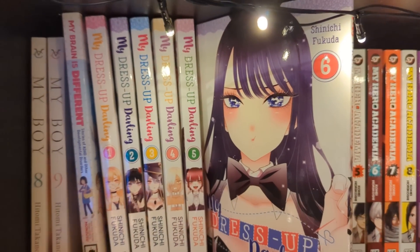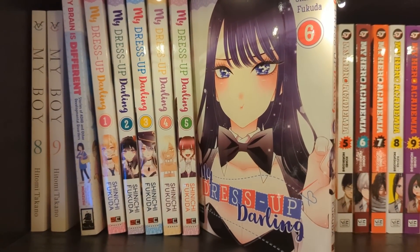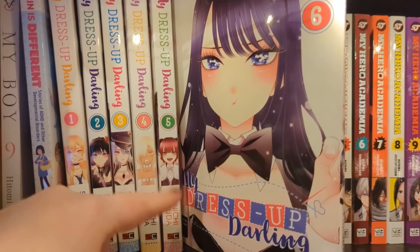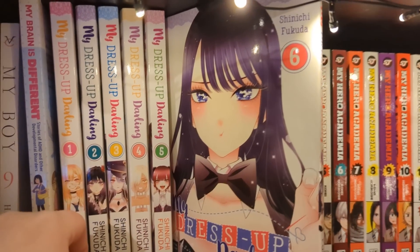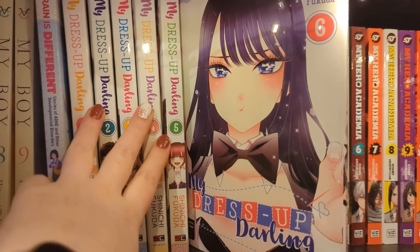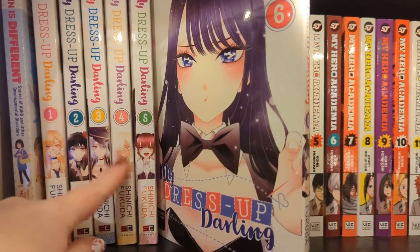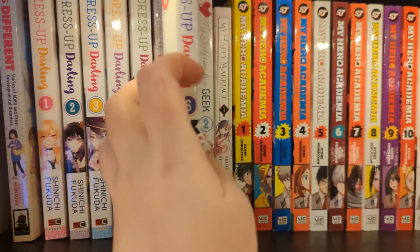Next we have My Dress-Up Darling volume one to six, which is up to date. I really like how much we've learned about cosplay - about materials, shaping, makeup, and hair. That's been really interesting. I do think I prefer 2.5 Dimensional Seduction to My Dress-Up Darling, but that's not to say I dislike it - I think they're both great. This one is more accessible to more people in general, though 2.5 is even more adult. I do like it - it's very expensive nowadays though.